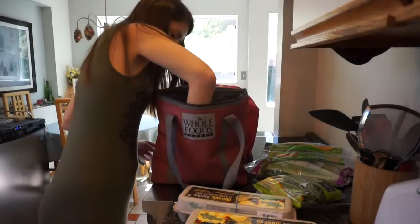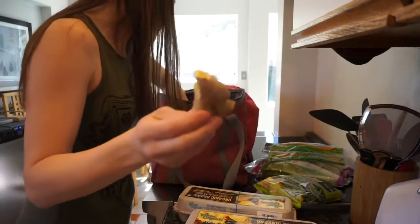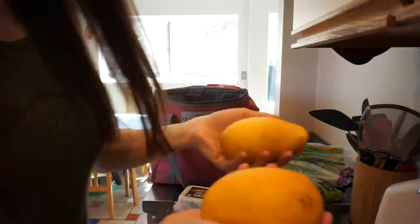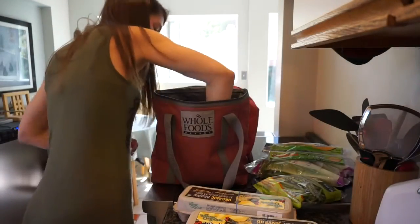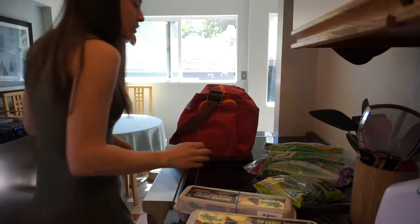I got a red bell pepper, some ginger, and then I got four of these — they're called champagne mangoes, or Ataulfo mangoes.